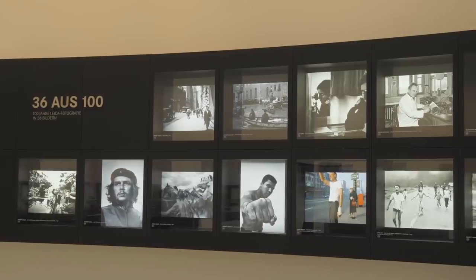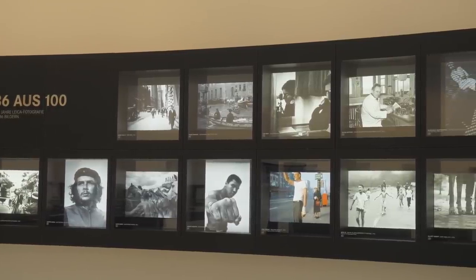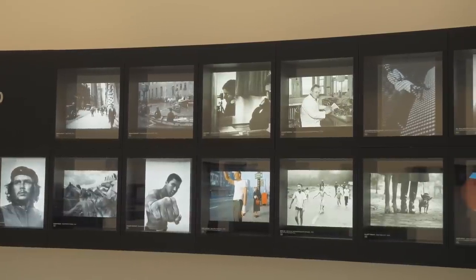It took another year until 1925, when the first camera hit the market at the Leipzig spring fair. From that time on, it was adapted by artists, by painters, by very progressive artists who made photography an expression of their art. In the beginning of the 1930s, photojournalism came up because print magazines were able to print pictures. Photojournalism grew thanks to the Leica, and Leica grew thanks to photojournalism.